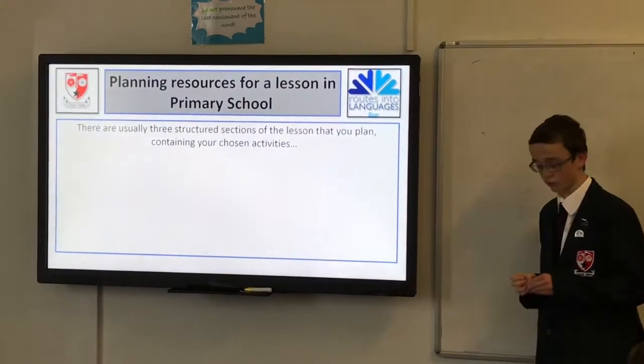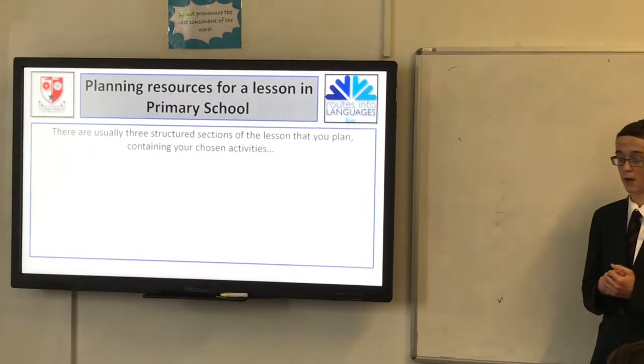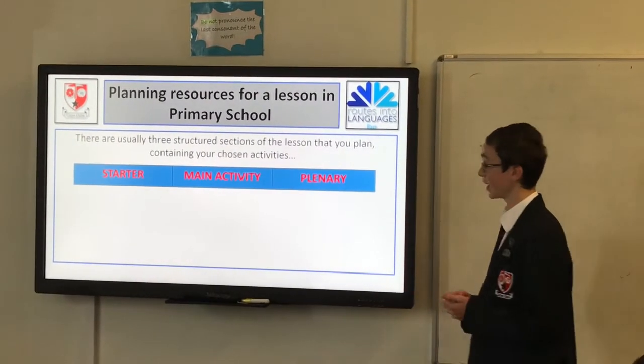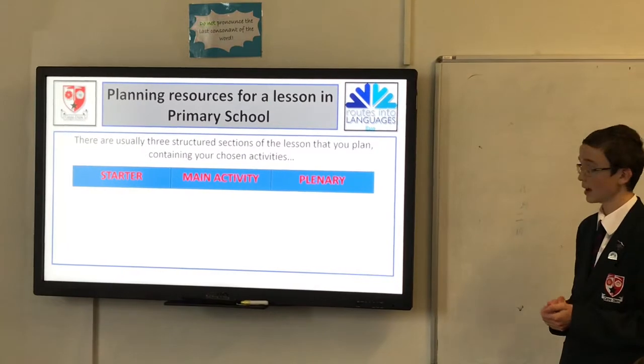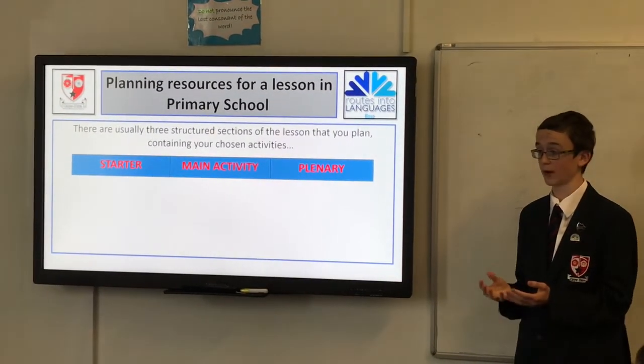So, they're using three structured sections. When we did our lesson plan, we based our lesson around three different areas: we had a starter, we had a main activity, and we had a primary activity, and we had to make sure it all fitted into an hour.